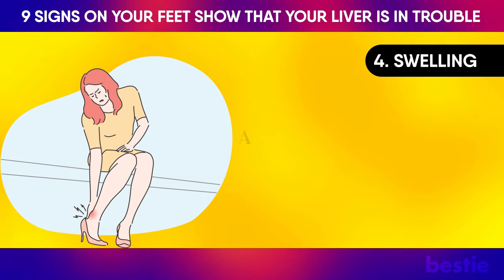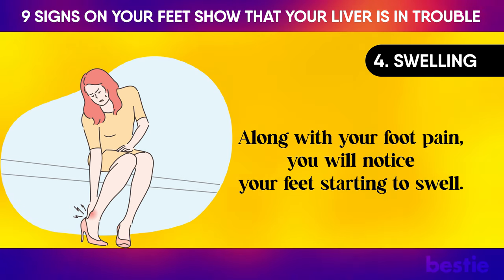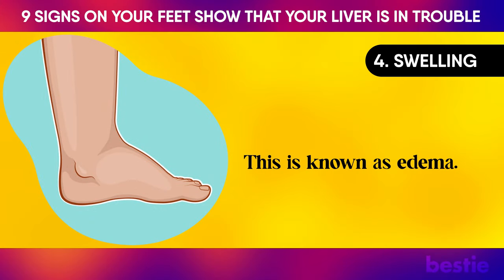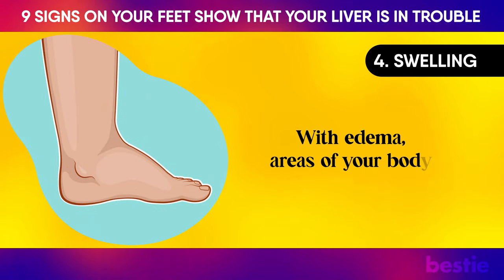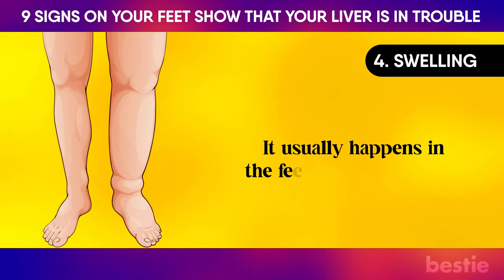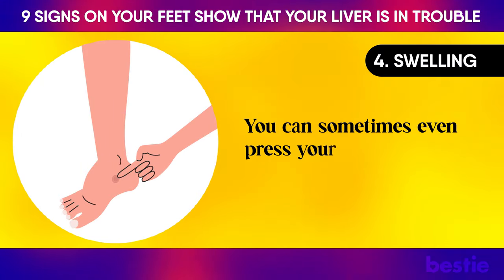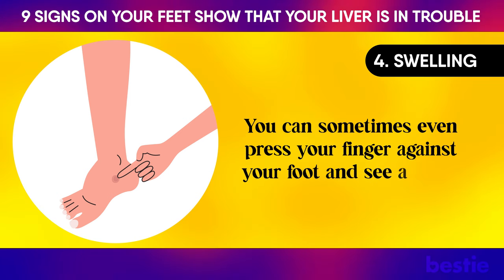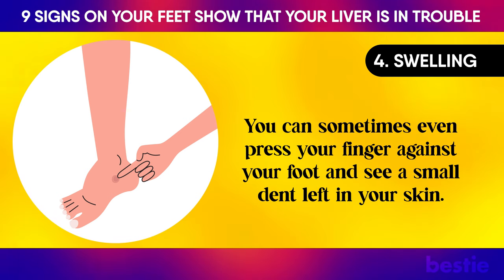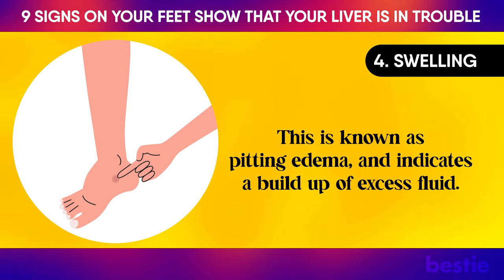Swelling: Along with your foot pain, you will also notice your feet starting to swell. This is known as edema — areas of your body will see a buildup of fluid. It usually happens in the feet, ankles, and legs. You can sometimes even press your finger against your foot and see a small dent left in your skin. This is known as pitting edema and indicates a buildup of excess fluid.